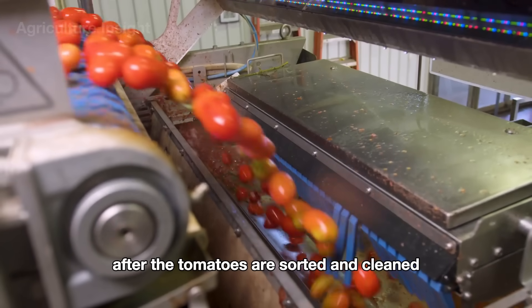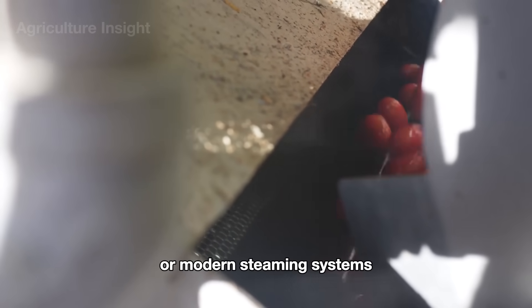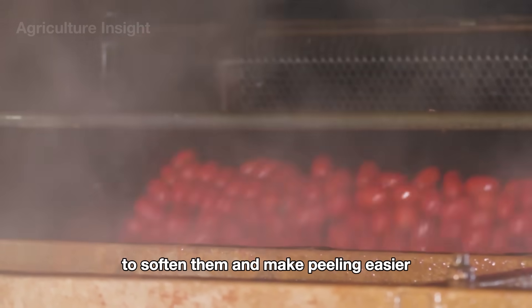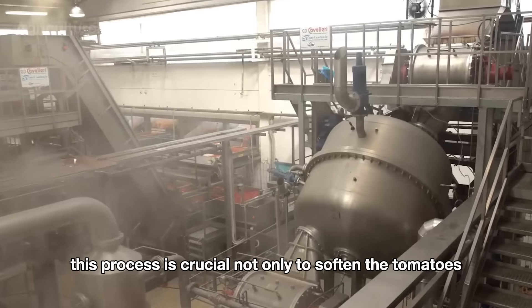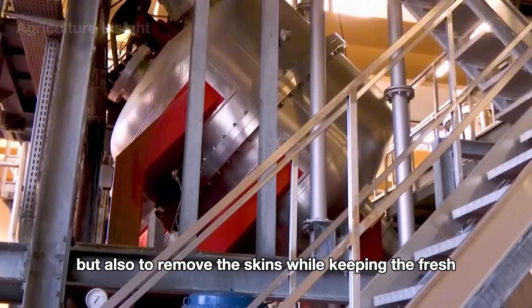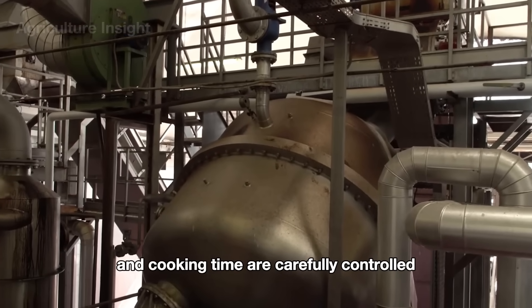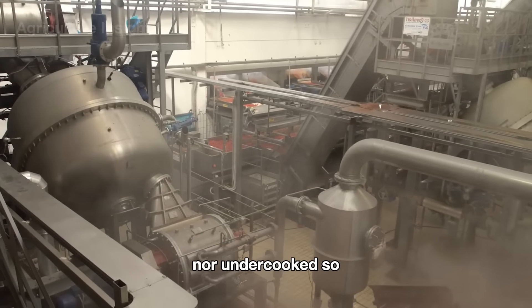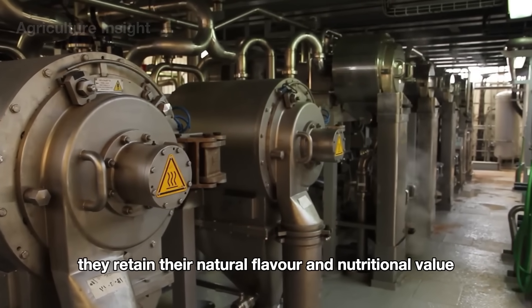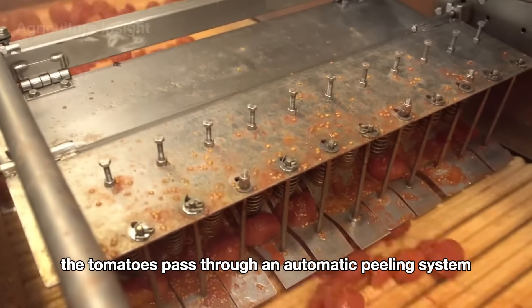After the tomatoes are sorted and cleaned, they are transferred into large cooking vats or modern steaming systems where they are cooked at high temperatures to soften them and make peeling easier. This process is crucial not only to soften the tomatoes but also to remove the skins while keeping the fresh pulp inside. The temperature and cooking time are carefully controlled to ensure the tomatoes retain their natural flavor and nutritional value.